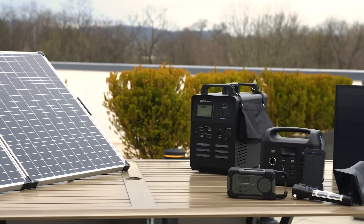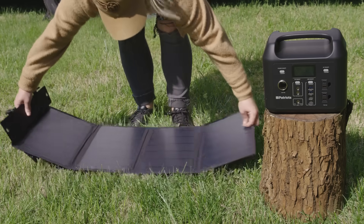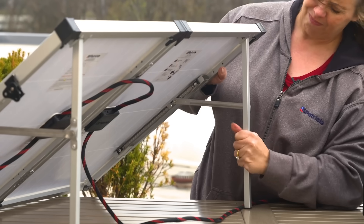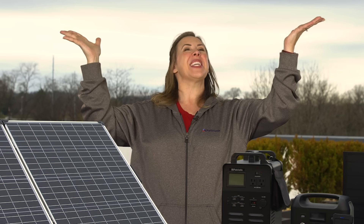Do you have a favorite solar power device or backup power source? Please let us know in the comments. We'd also love to know your best tips for any newbies out there harnessing solar power for the first time. Are there any pitfalls to avoid? We'd love to get your take on it. If you want more videos just like this, go ahead and hit that subscribe button. Until next time, just keep shining!